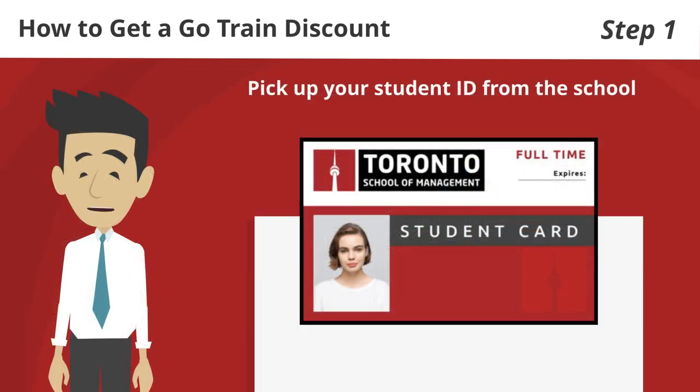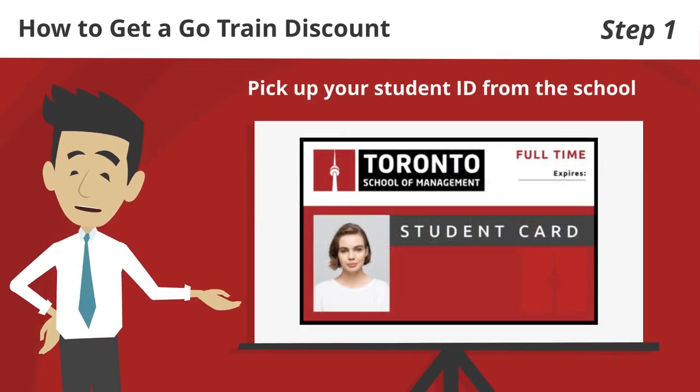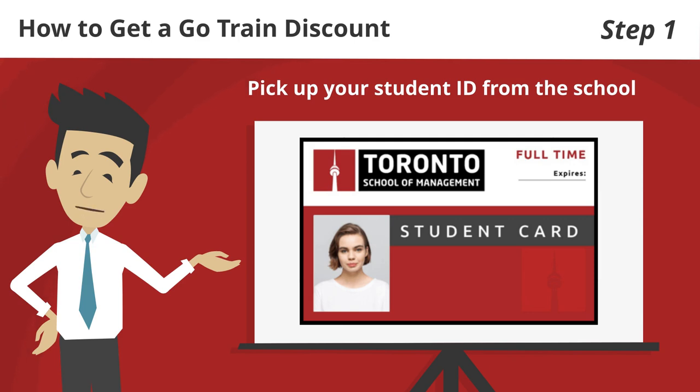So here is how you get your discount. Step 1: pick up your student ID from the school after following the steps in our other video called How to Get Your Student ID.